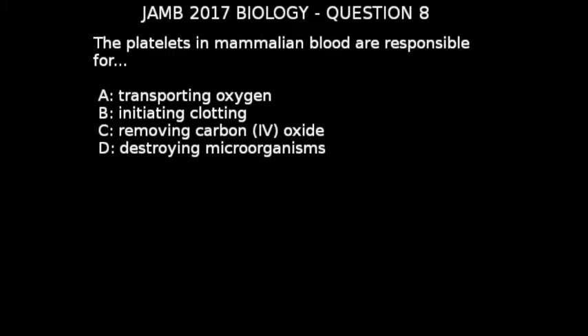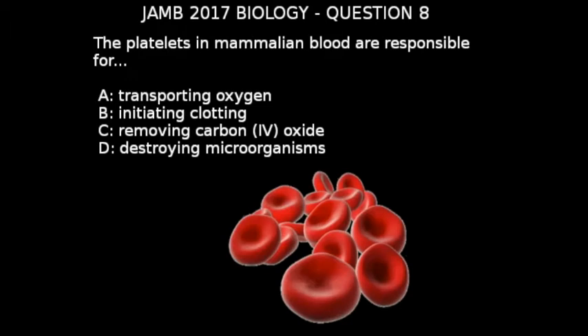The blood cells are of three types. The first one is the red blood cells, which are also called erythrocytes. These carry oxygen from the lungs to the rest of the body, and carbon dioxide from the rest of the body to the lungs for excretion out of the body.